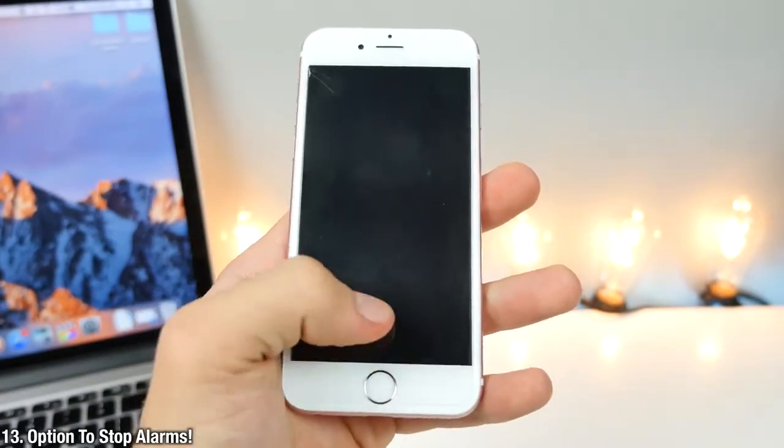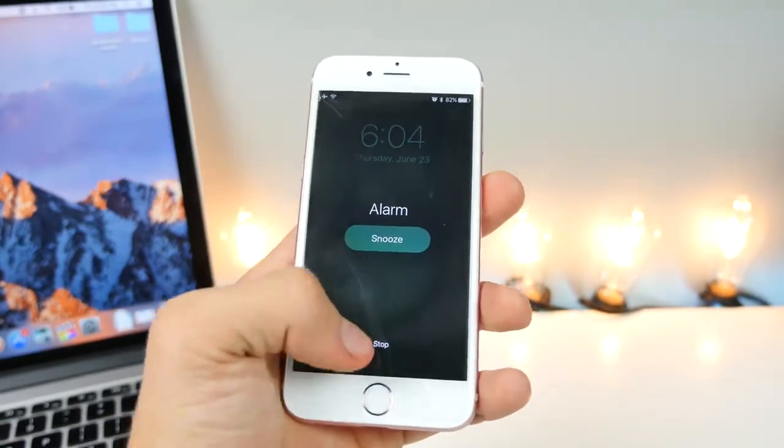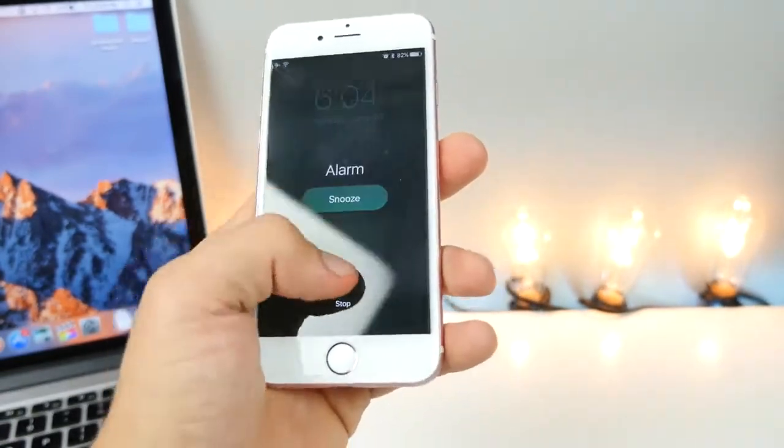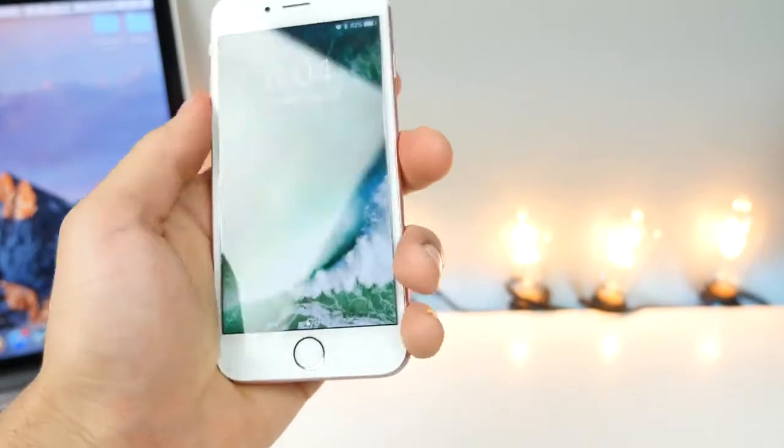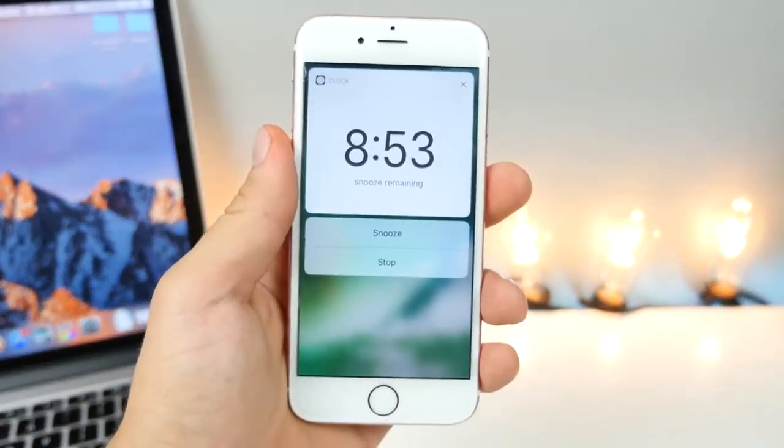Another infuriating thing that has been fixed: you now have an option to stop an alarm when it's going off on your lock screen, instead of just snoozing it. It's good to have that option. And not only that, you can actually 3D touch on the alarm notification and get some options and a nice little counter right there.